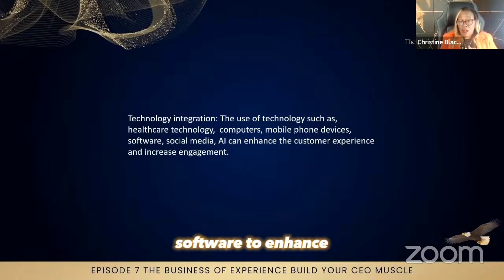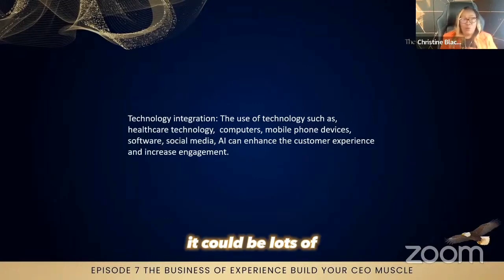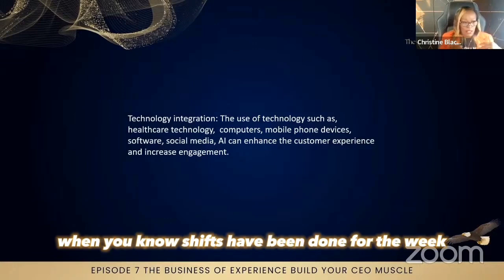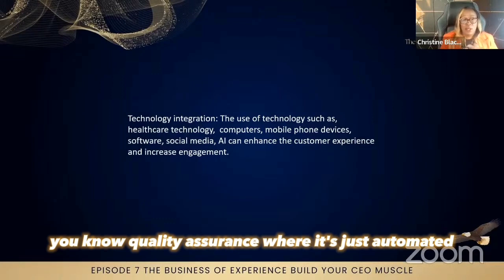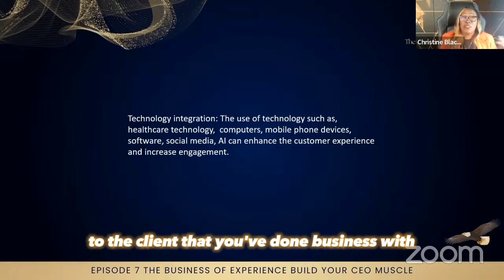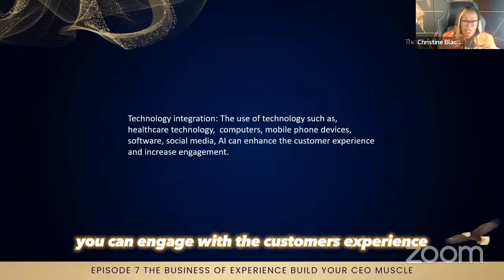AI software can enhance the customer's experience and increase their engagement. It could be a questionnaire or lots of different things that go out automatically — for example, when shifts have been done for the week, a quick quality assurance check is automatically sent to the client you've done business with. This is how you can engage with the customer's experience.